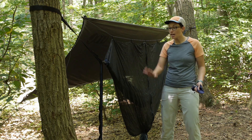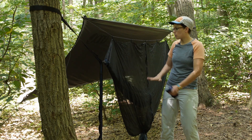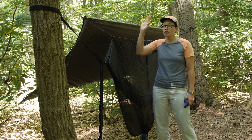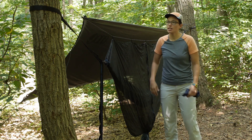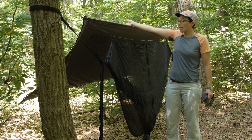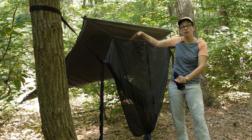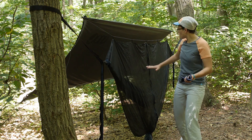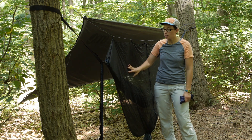I have got it mostly set up here with the hammock strung between the trees and the bug net over top of it, so you are completely protected there. I have the rain tarp staked out on the other side just to show a cross section of what you get here. If I flap this side over, you have that complete protection from wind, rain, and sun. You can see that whole area underneath is just going to provide all the protection you need.